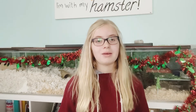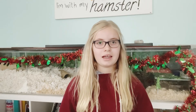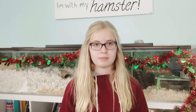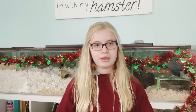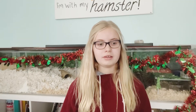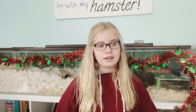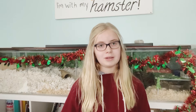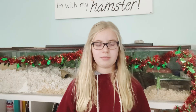Hey guys, welcome back to my channel. Today I am going to talk all about hamster wheels. If you went up to anyone, even if they have never owned a hamster before, and you told them to name one thing that would be in a hamster cage, they would definitely say a hamster wheel. That is one of the basic needs that hamsters have — they love to run, they love to play, and they need a wheel because most people don't have a big enough cage to provide sufficient running space.